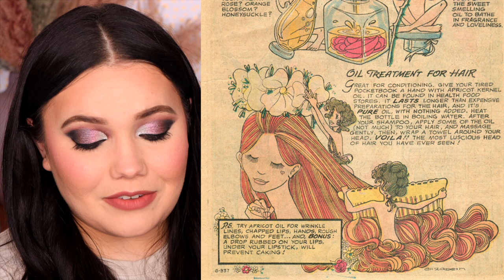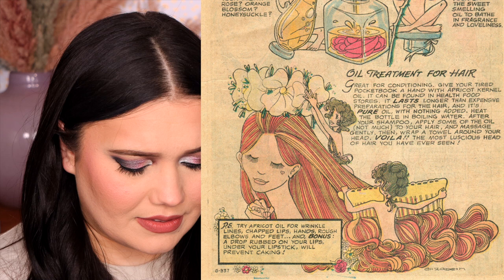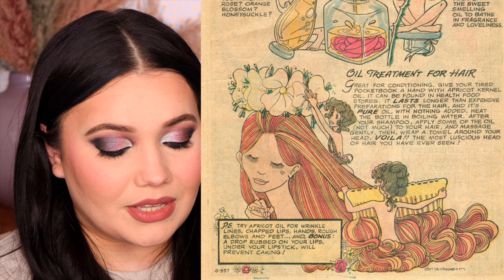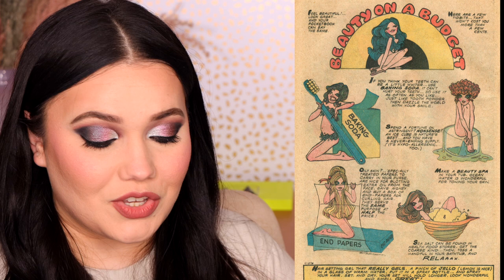They also suggest using it for your hair — great for conditioning. Give your tired pocketbook a hand with apricot kernel oil, which I've never in my life heard of. I have to look this up. Oh, it's cold pressed. Have you guys ever used apricot kernel oil? Out of all the oils I've heard of, I've never heard about this. They also suggest using apricot oil for wrinkle lines, chapped lips, hands, rough elbows, and feet. Bonus: a drop rubbed on your lips under your lipstick will prevent caking.